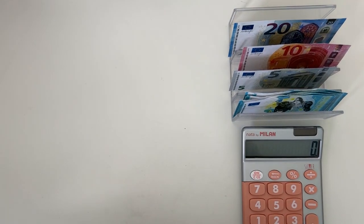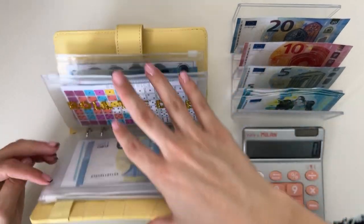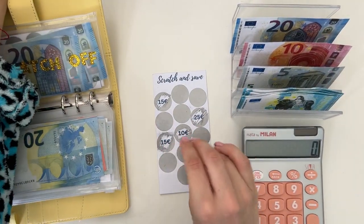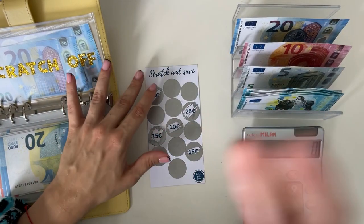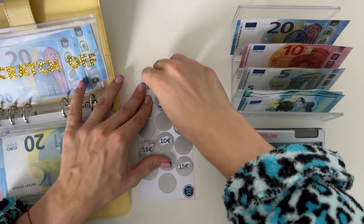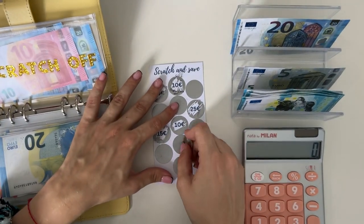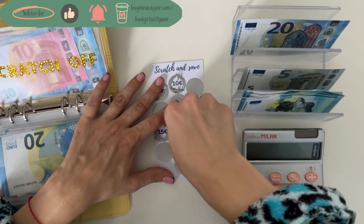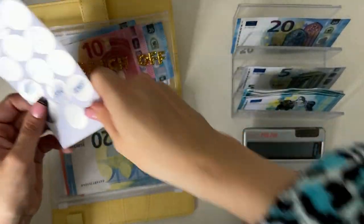Now on to the best and most fun part — we're going to stuff our savings challenges. We have 50 euros to work with today. Starting with the scratch-off, I'm going to scratch off one for today and another for next week so we know what to budget. We're adding 10 today into the scratch-off. Then scratching off another one for next week — and that's going to be 35. That's a high week, so I'm noting down to budget 35 for this challenge next week.